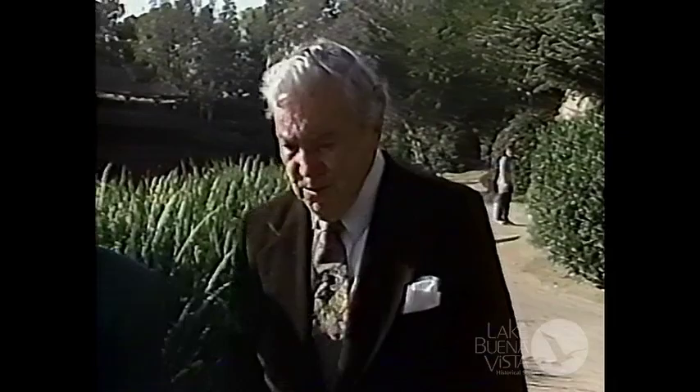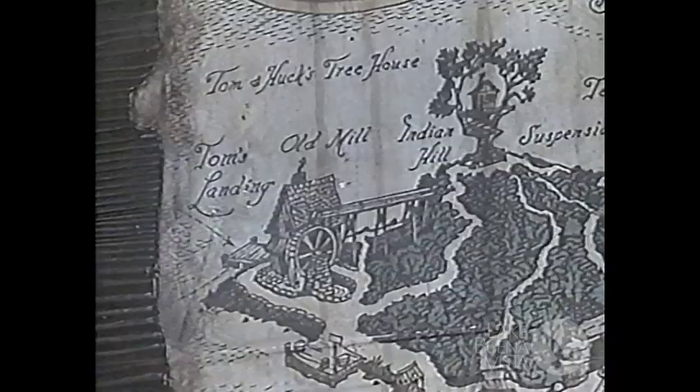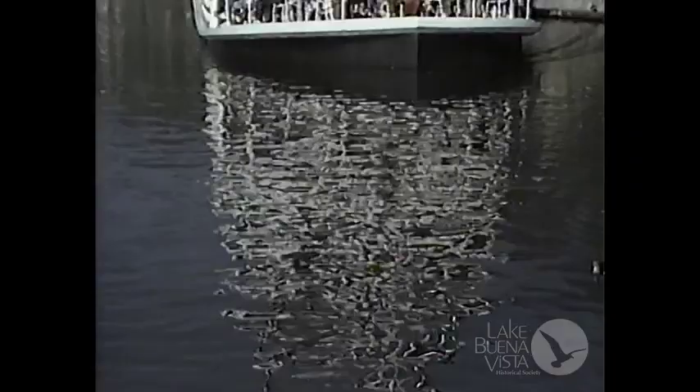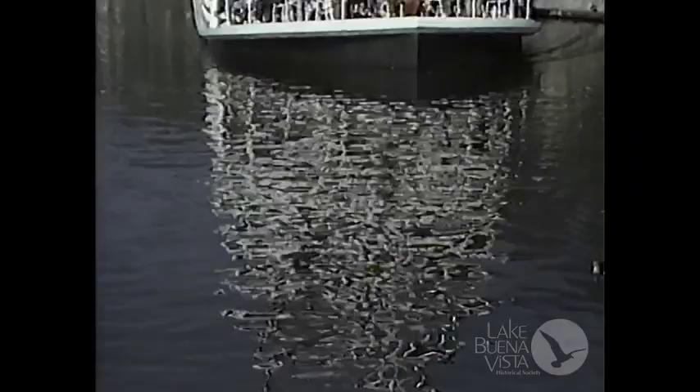I was originally called upon to name some of the nomenclature for Tom Sawyer Island. Walt came to me and he said, 'Herbie, would you think of some names?' Naturally, you obviously think about Smuggler's Gulch and Robber's Cove and kind of inspiring names that little children would be excited about.